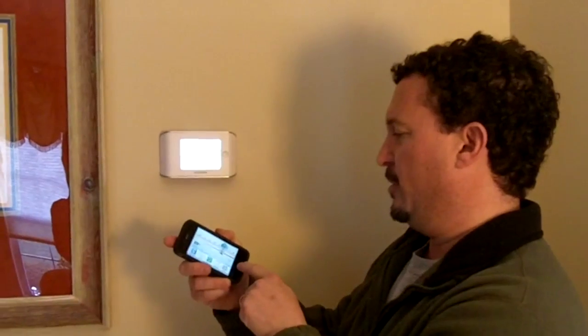I ordered my Ecobee thermostat from Alpine Products and it arrived in the amount of time that they specified and it was perfect. Installation was easy and it's working great.